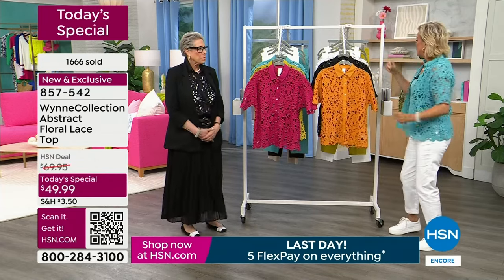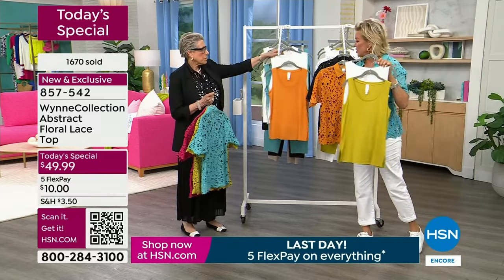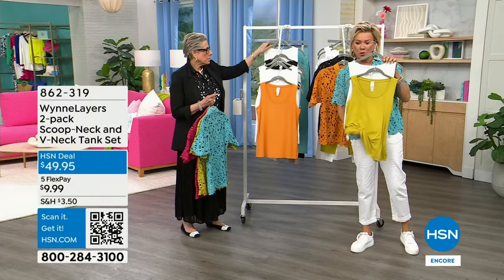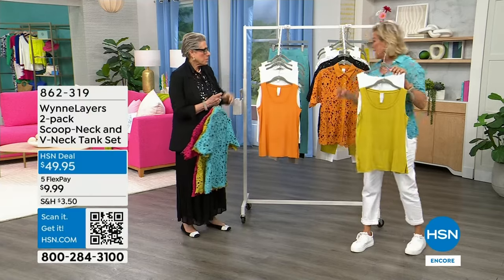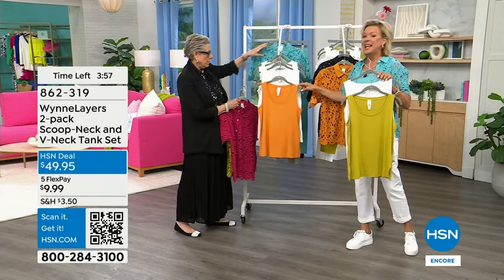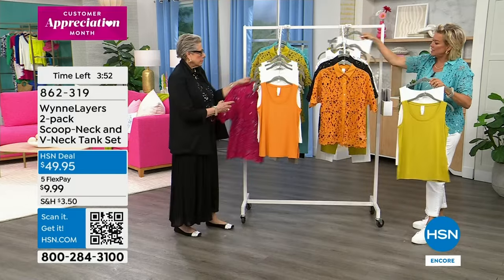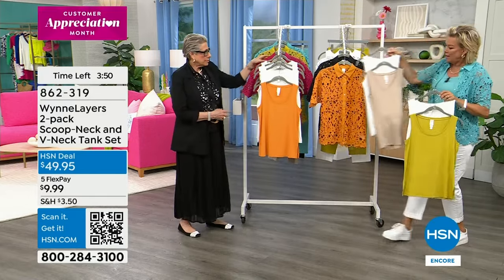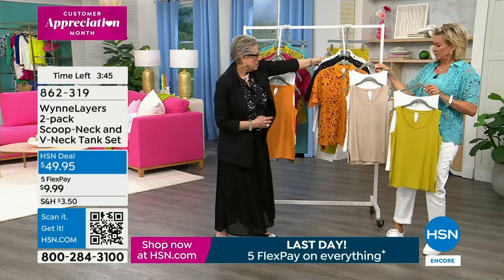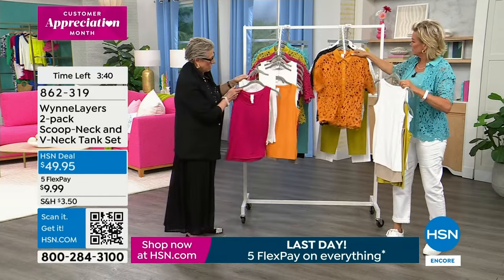Then we're going to talk about these tanks — they're so good and the colors are so right. You're getting two for under $50. They all come with a cloud V-neck and then a color. One cloud and then a pop of color — cloud with the sand, or cloud with the magenta.